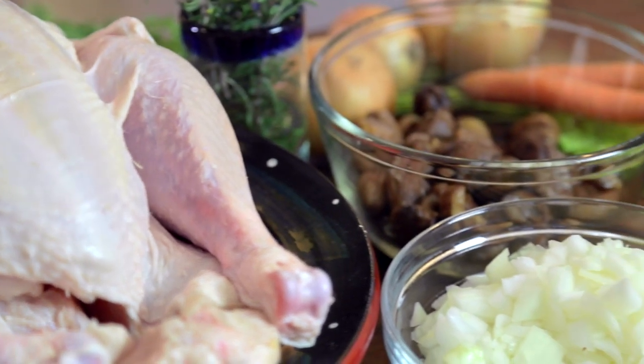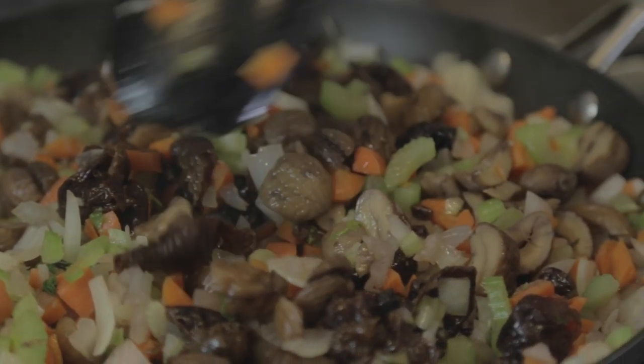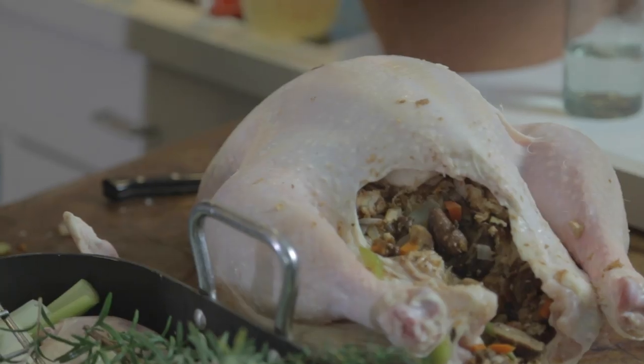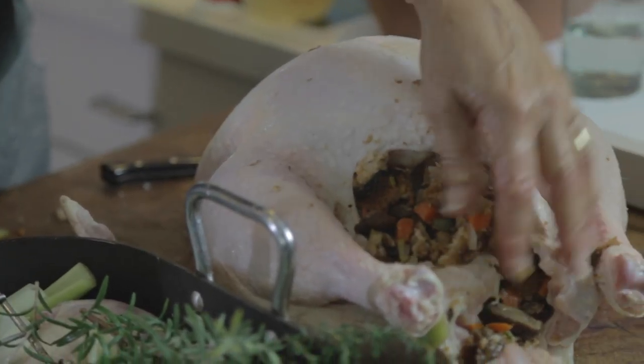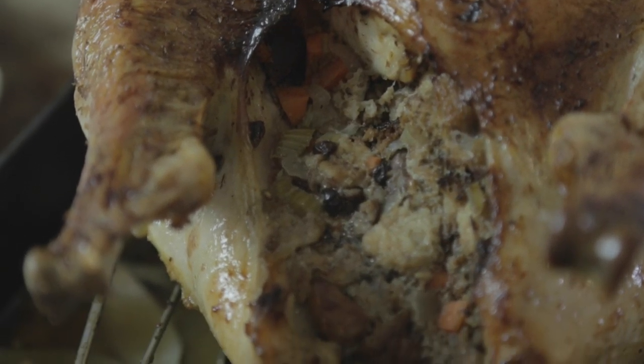Everybody makes turkey for Thanksgiving. What goes around the turkey makes you Jewish, Vietnamese, Armenian — that shows what your background is. So today we're going to make a Jewish turkey.